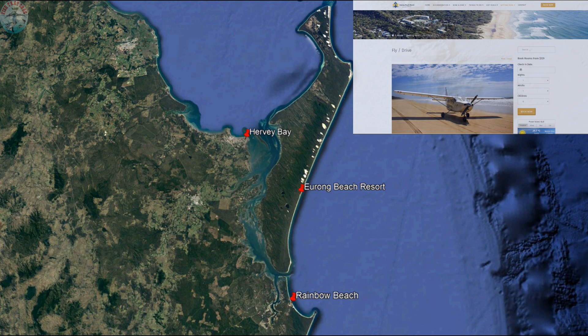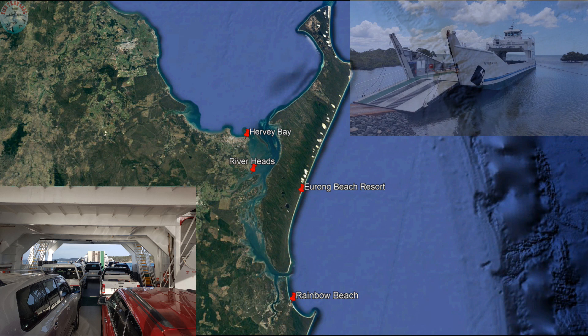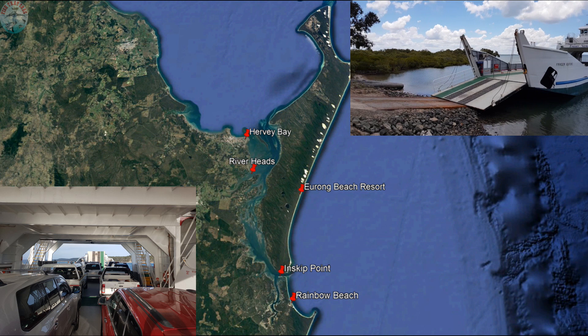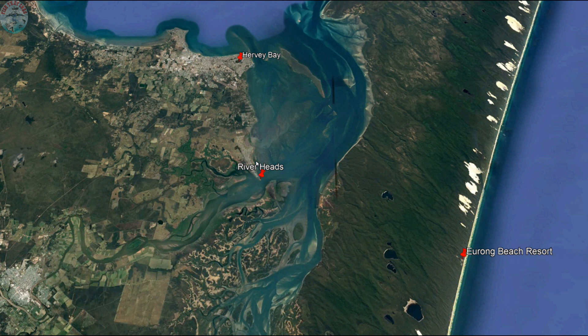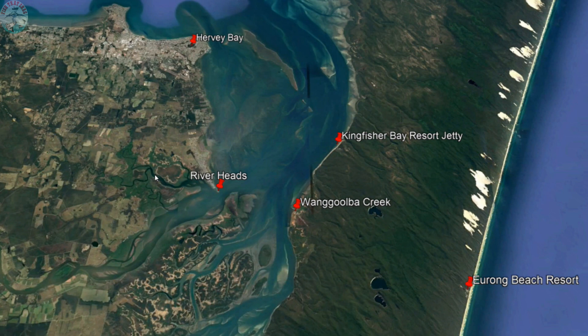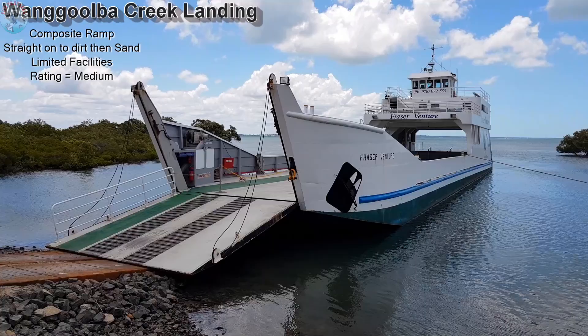There are options to fly into Yerong Beach Resort via charter plane. However, by far the most common method of reaching Yerong Beach Resort, or Fraser Island for that matter, is via vehicle barge, either leaving Riverheads or Inskip Point. If traveling through Harvey Bay, Riverheads is only a short 10 to 15 minute drive south. Vehicle barges depart from Riverheads a number of times during the day, with one barge heading to Kingfisher Bay Resort and the second heading to Wangulba Creek. The travel time from Riverheads to Kingfisher Bay Resort is approximately 50 minutes and from Riverheads to Wangulba Creek approximately half an hour.